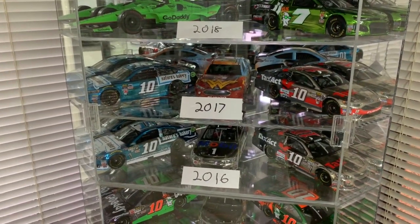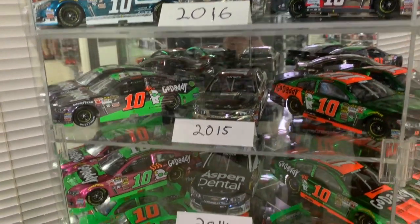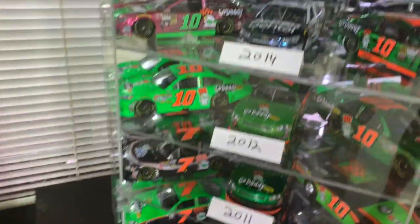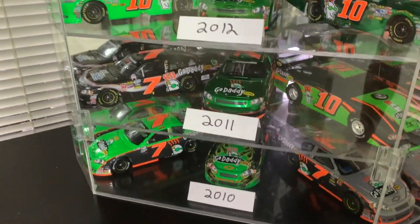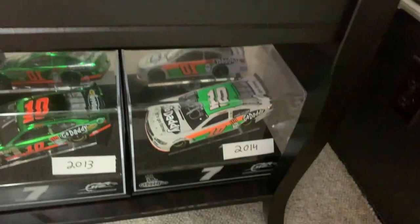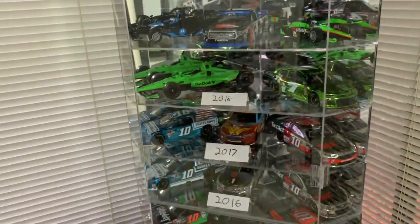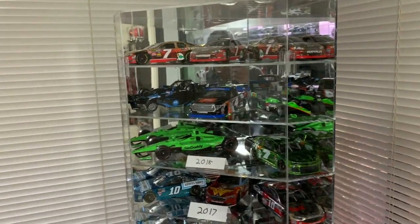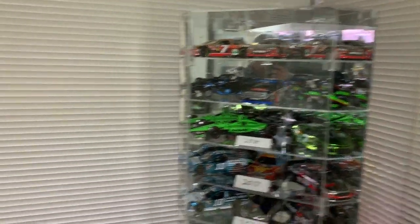Down here are various cars from the years she ran in the Cup Series in 2017, 2016, and 2015. The Cup cars are the number 10 cars; the Nationwide cars are number 7s. There's a 2014, a 2013, 2012, 2011, and 2010 — she raced in Nationwide then. There's also a test car from when she used to do testing during the off-season. I liked Danica. Nobody gave her a snowball's chance and she was heavily criticized, but I am a fan. I thought she did a great job given where she came from and what she was trying to do, and I respect her for it.